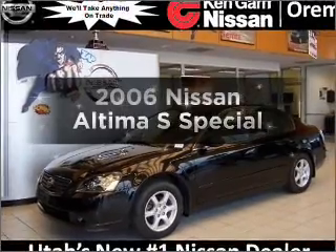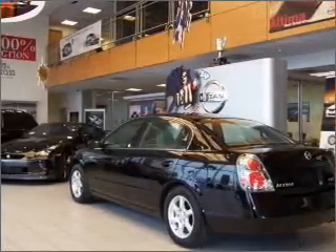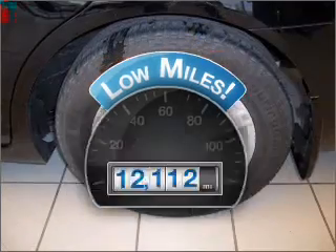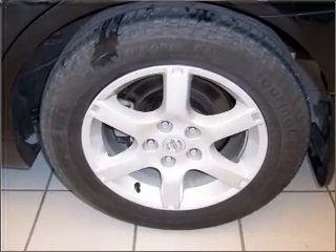Get noticed in this 2006 Nissan Altima. This is the set of wheels you've been looking for. With low miles, this automobile will take you far and get you where you want to go, with an efficient four-cylinder engine connected to a smooth shifting automatic transmission.